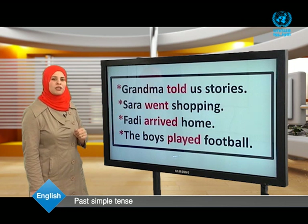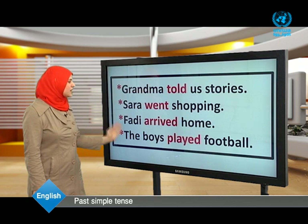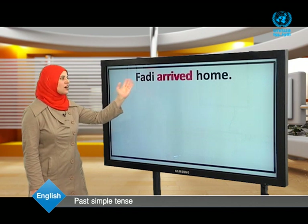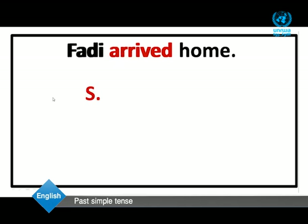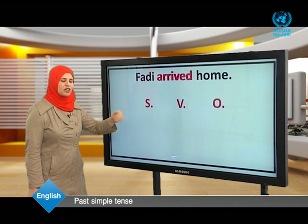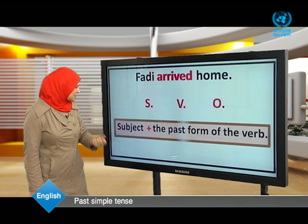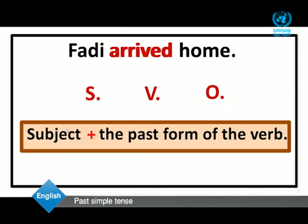Now dear students, let's read the examples once again. For example: Fadi arrived home. Here, 'Fadi' is the subject and 'arrived' is the verb — the past form of the verb. 'Home' is the object. So we can conclude the form: the form of the past simple tense is subject + the past form of the verb.